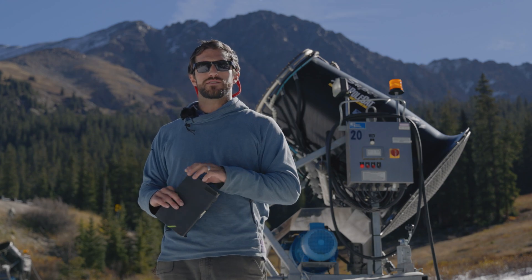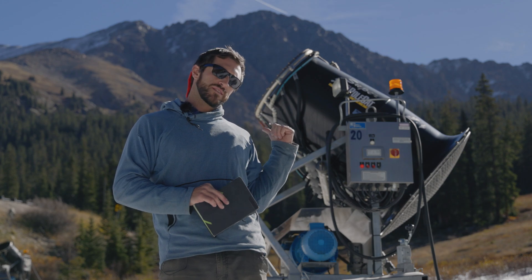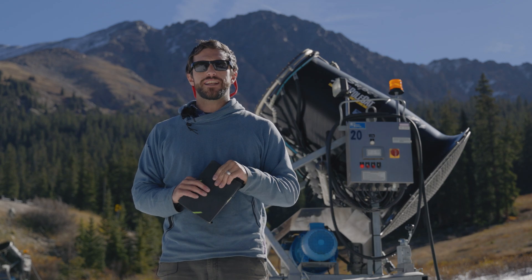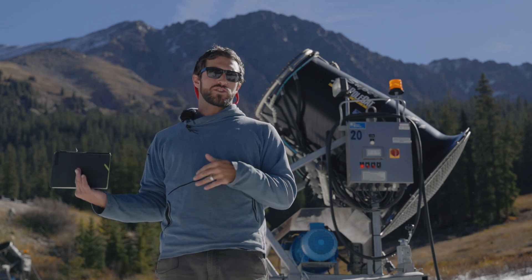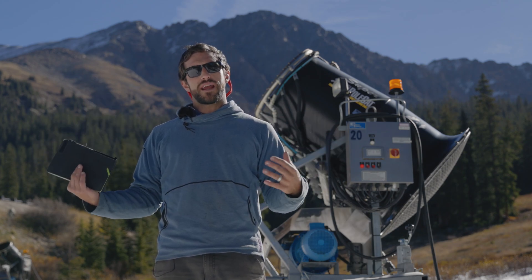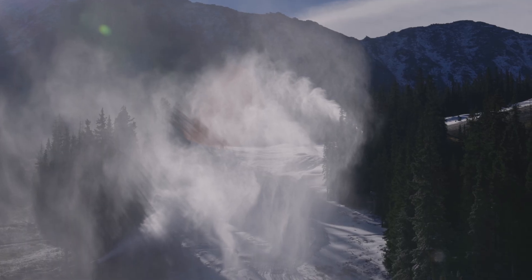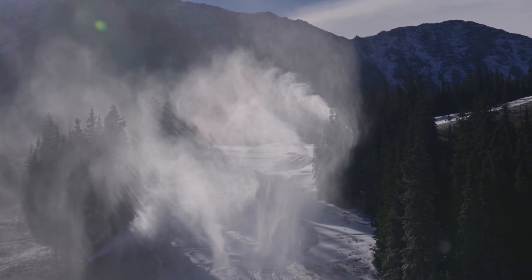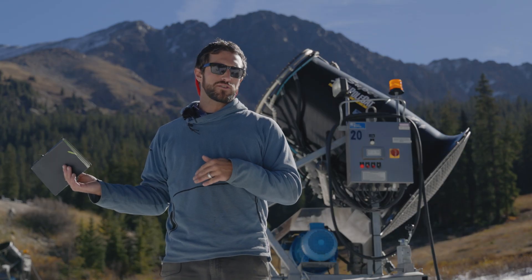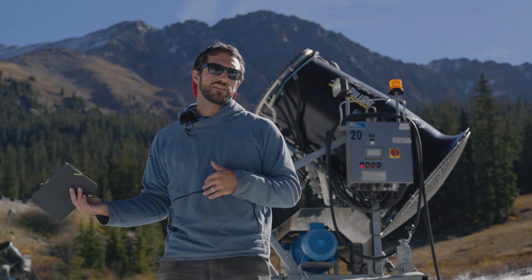When we installed snowmaking in 2003, the vast majority of the system featured airless fan guns like the one right behind me. The good thing about an airless fan gun is, unlike a traditional snowmaking system that needs central compressed air — a big pump station somewhere in the base area pumping air throughout the system — these just take air from the environment right around them, and that saves on the huge amount of electricity used in a traditional air charge system.